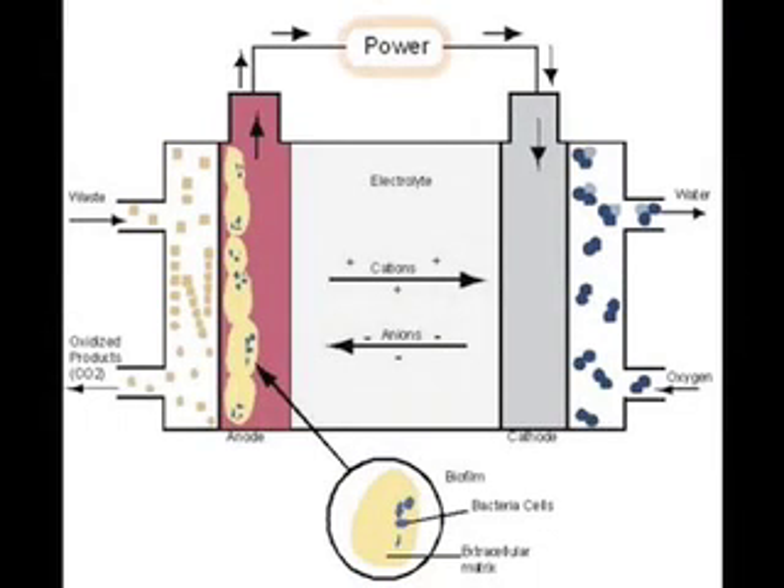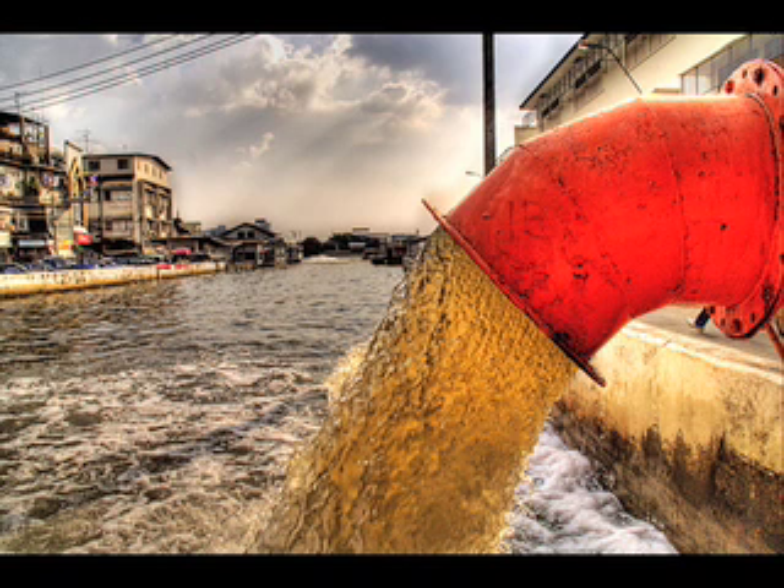Since organic wastes can react with oxygen given the right conditions, this type of fuel cell will also be able to turn processed sewage and agricultural waste directly into electricity, which will turn organic wastes into an asset.